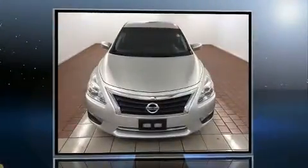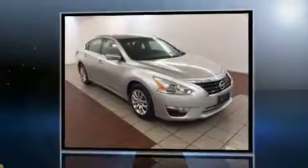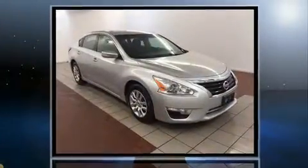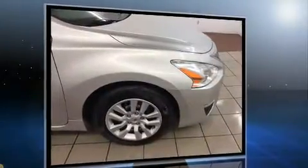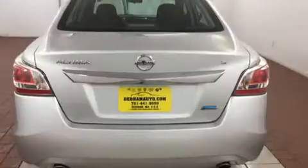Get excited about the 2014 Nissan Altima. This four-door, five-passenger sedan has not yet reached the 50,000 mile mark. It features a continuously variable transmission, front-wheel drive, and a 2.5 liter four-cylinder engine.